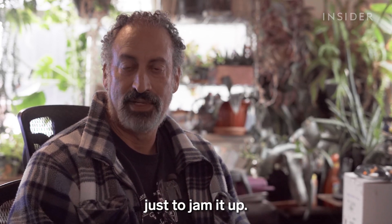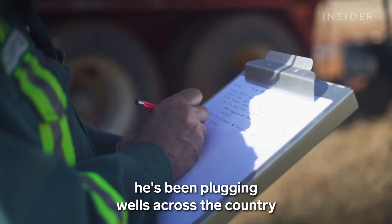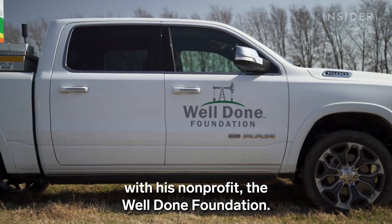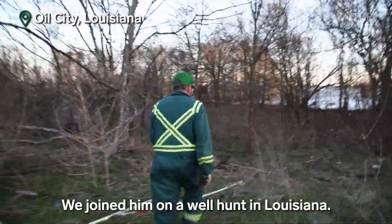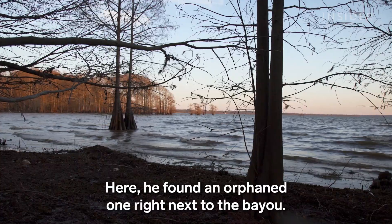Curtis Shuck is a retired oil executive. For the last three years he's been plugging wells across the country with his non-profit, the Well Done Foundation. We joined him on a well hunt in Louisiana, where he found an orphaned one right next to the bayou.